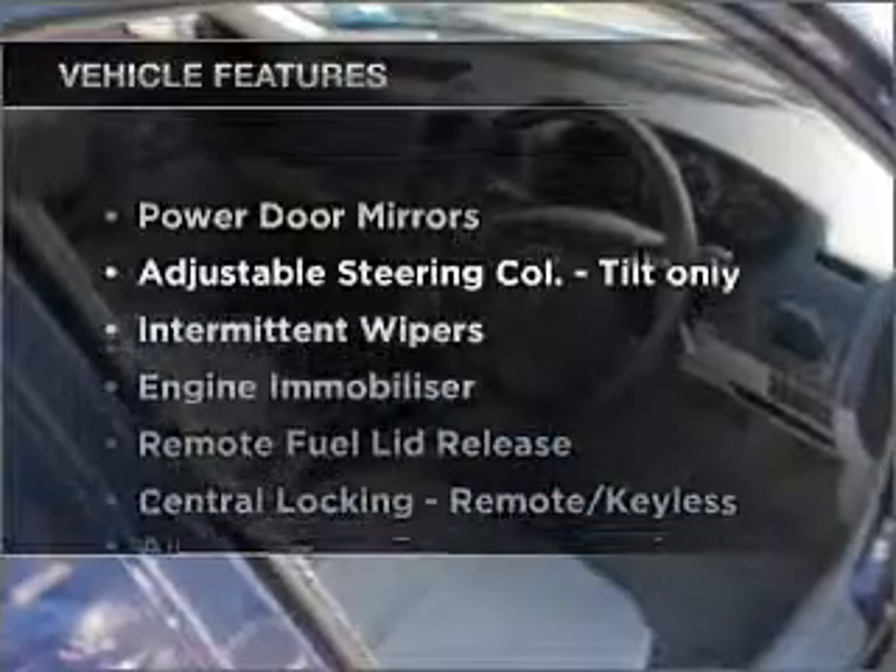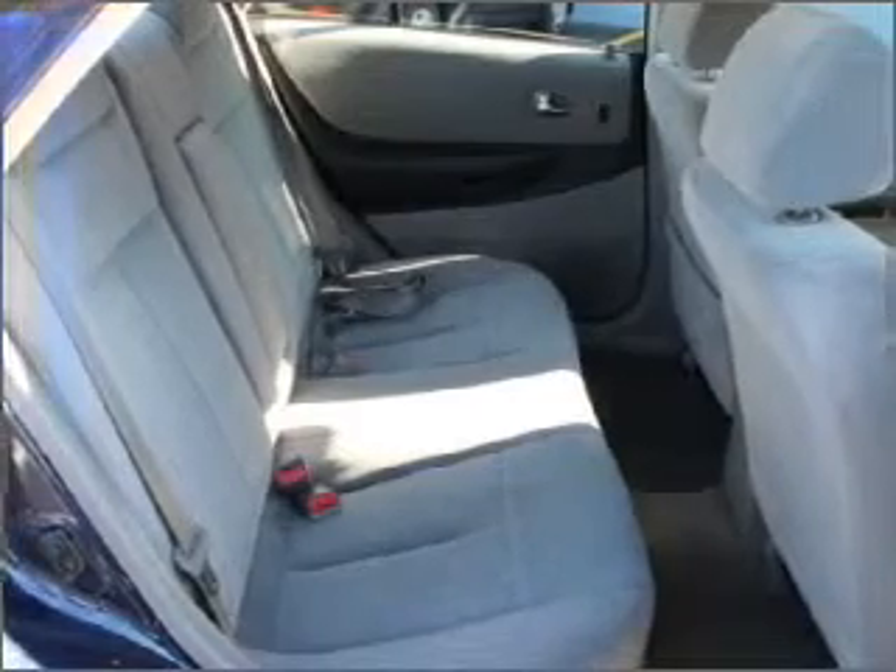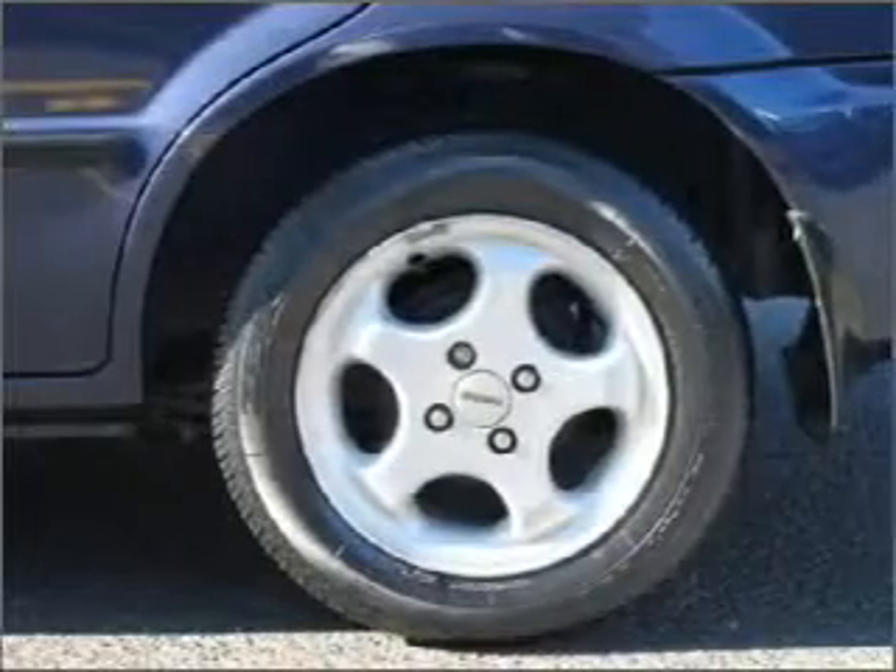Plus, enjoy these notable features that are included in this ride: climate control, central locking, power windows, a CD player, and an adjustable tilt steering wheel.